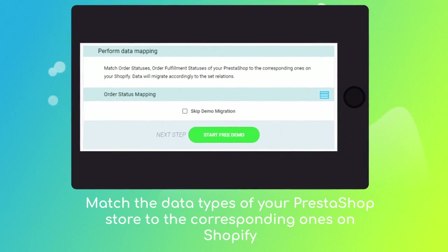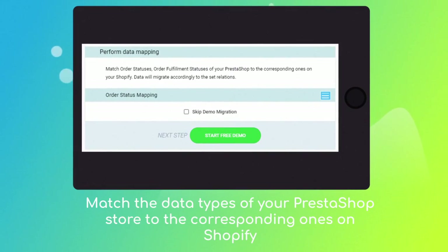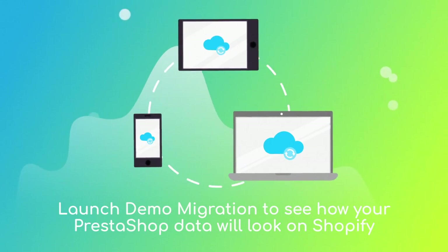Then click the hamburger button to match your PrestaShop store customer groups and order statuses to the corresponding ones on your new Shopify. After checking the demo results, you're all set to launch the full migration.